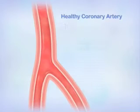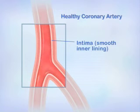A healthy coronary artery has no blockages. It has smooth, flexible walls that can expand to let more blood flow through when needed.